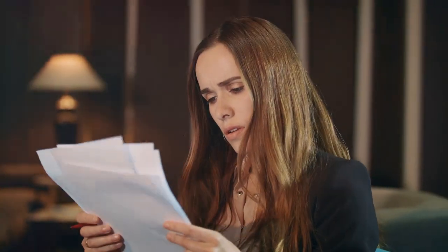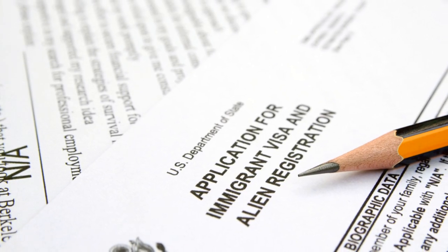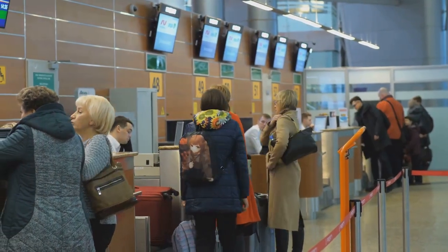Let's break down this mysterious visa bulletin. Imagine it as a monthly traffic signal for immigration. It's published by the United States Department of State and essentially dictates the pace of visa issuance. Think of it as a giant queue management system for green cards.